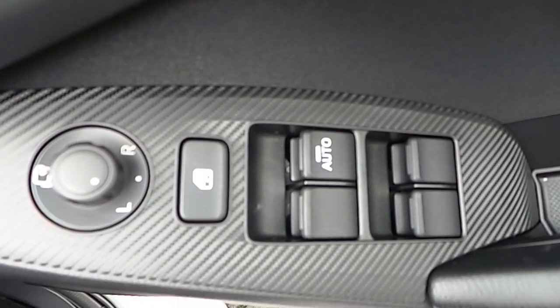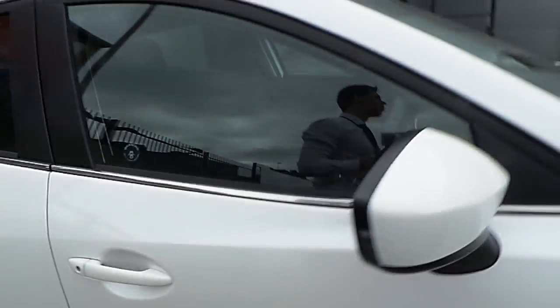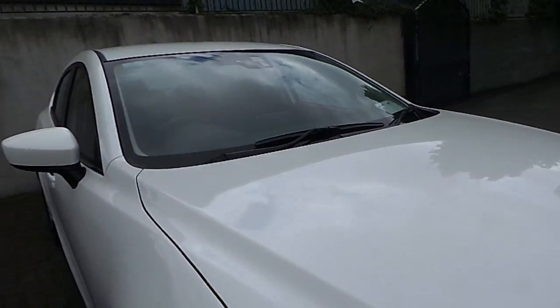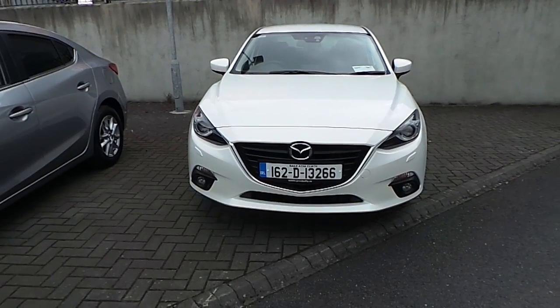If you'd like to know more about the car, don't hesitate to call us on 01850 3939. Thank you for watching.